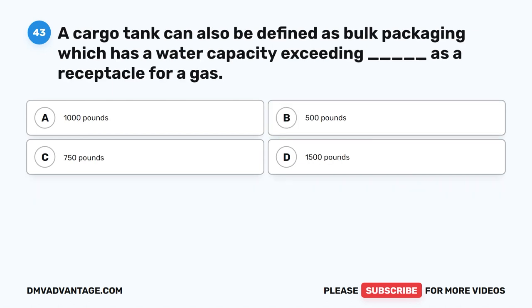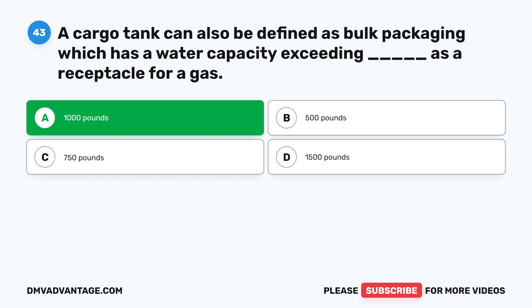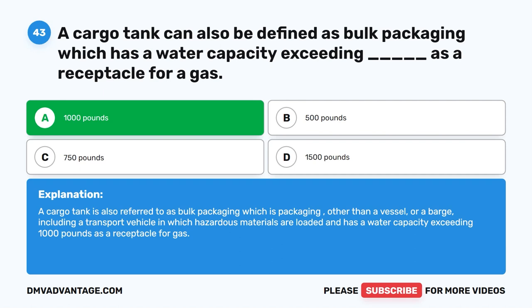Question 43. A cargo tank can also be defined as bulk packaging, which has a water capacity exceeding 1,000 pounds as a receptacle for a gas. A cargo tank is packaging other than a vessel or a barge, including a transport vehicle in which hazardous materials are loaded with a water capacity exceeding 1,000 pounds as a receptacle for a gas.